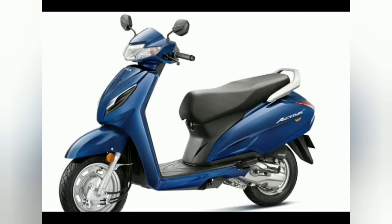Honda Activa 6G has been launched in India, and it seems that the two-wheeler maker has left no stone unturned to preserve the popular scooter's position as the market leader. The new Activa 6G comes with several fresh features, making it not only better than its predecessor but also a much more attractive package.